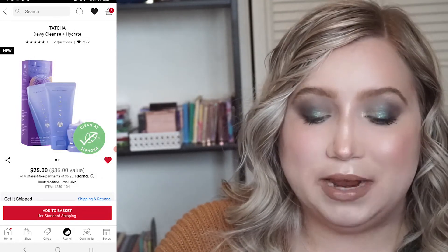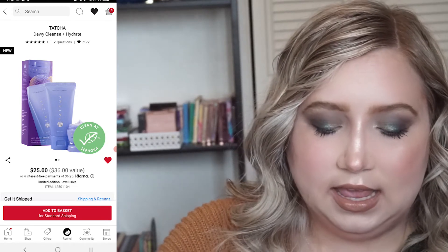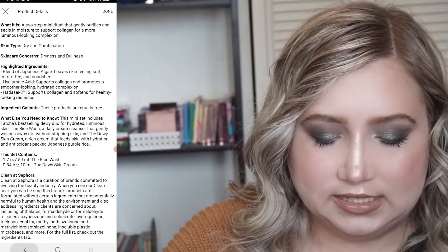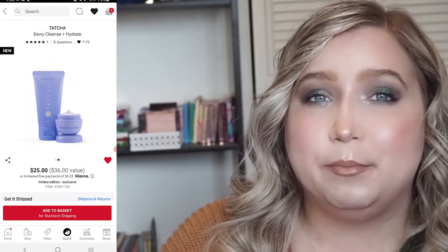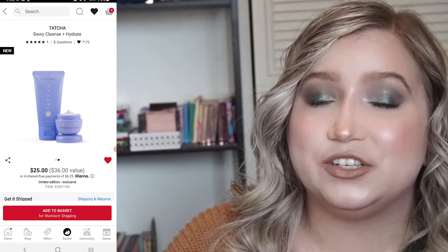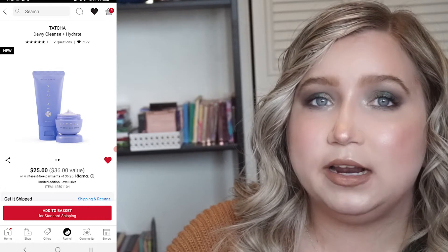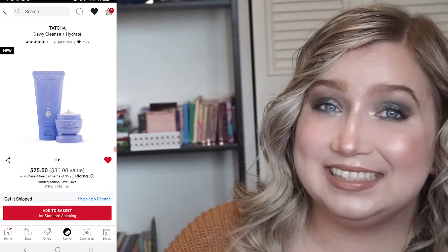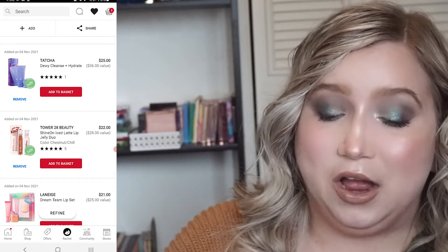The next item on my list is the Tatcha Dewy Cleanse and Hydrate set. It has a mini of their rice wash and dewy skin cream, and I've never tried Tatcha skincare. It is really pricey but I've always heard really good things, especially about the dewy skin cream. This would be a good affordable introduction to the brand, but I'm so backed up on skincare that I don't know if I can justify it even at 15% off.